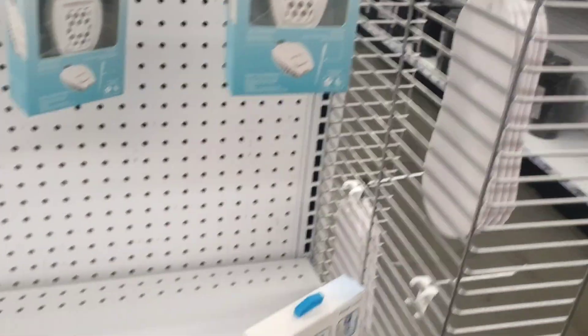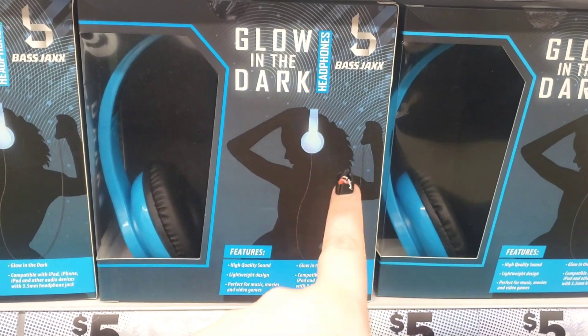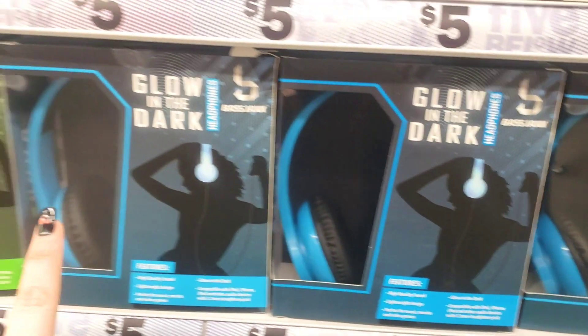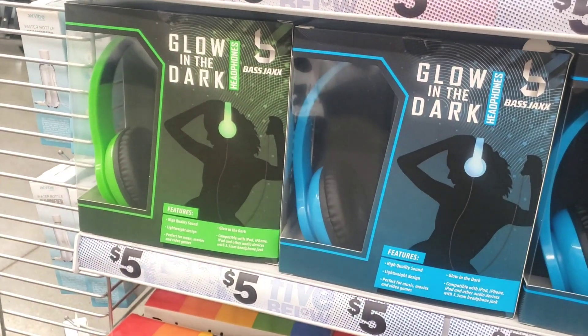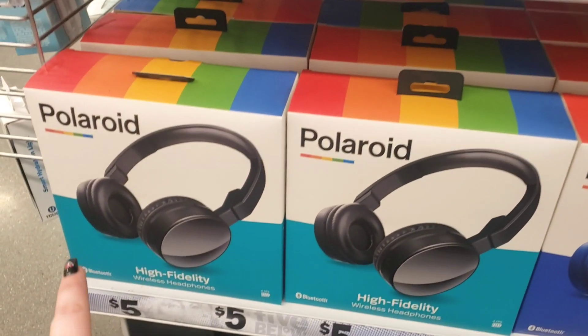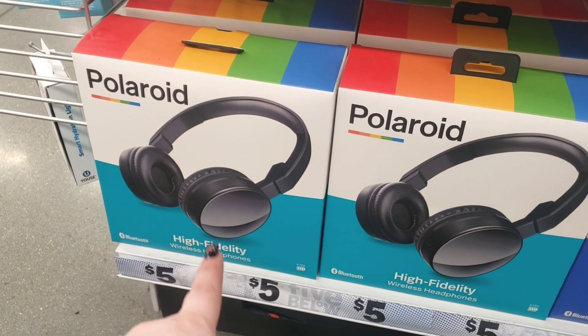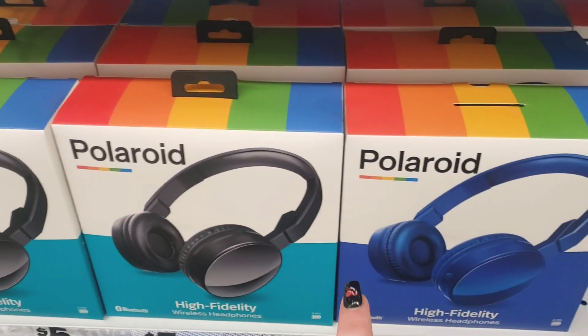Down here they have the glow-in-the-dark speakers — so much fun for teenagers and young adults who just like to have fun. They also came out with Polaroid high fidelity — Polaroid is definitely a great brand name.